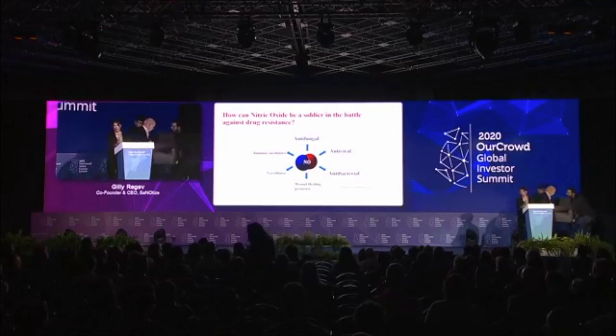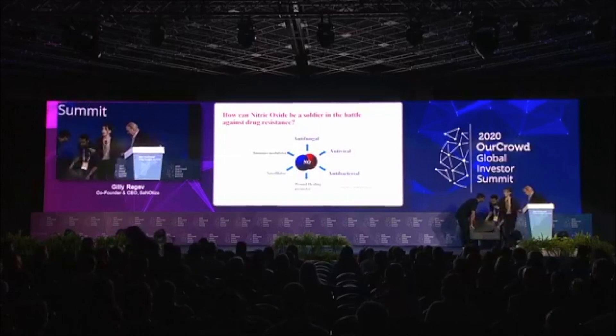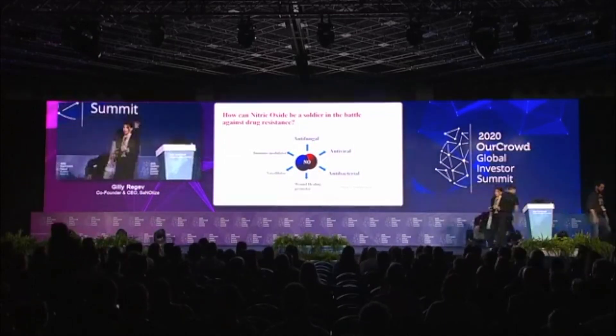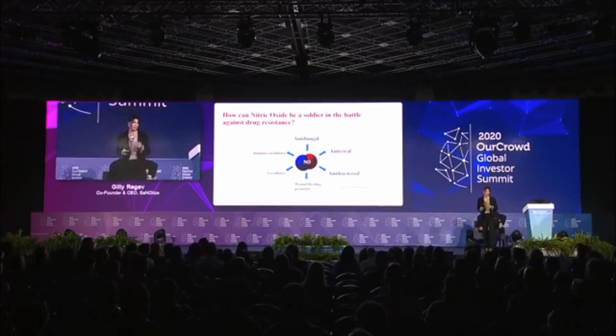Let me take you one minute back to the problem. By 2050, there will be 10 million people every year dying from antimicrobial resistance. How can nitric oxide help?